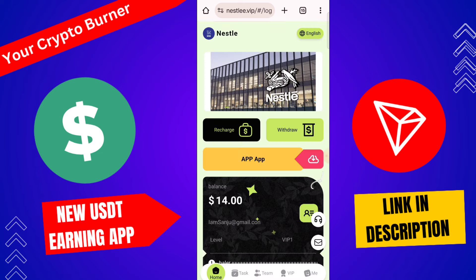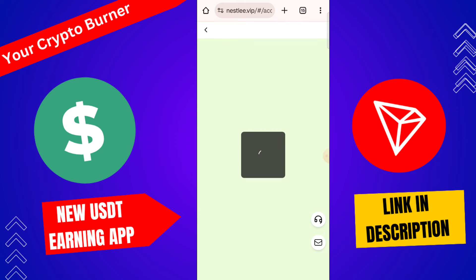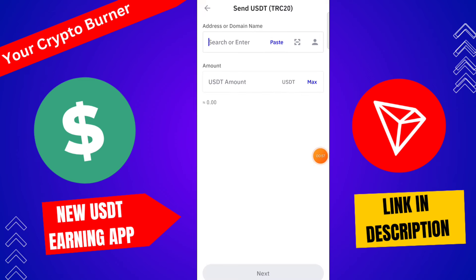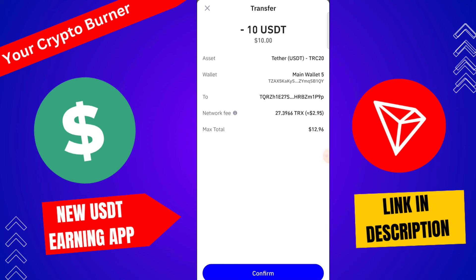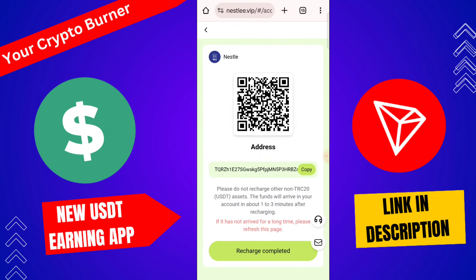First of all you need to recharge on this platform. Click here to recharge and copy the USDT TRC20 address. Use any wallet to recharge, then go to Trust Wallet, paste the address, then tap here. Click next. Your recharge will be successfully completed in one to three minutes. Make sure do not recharge using non-TRC20 address or the fund will be lost. In one to three minutes your recharge will be successfully received.